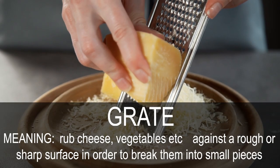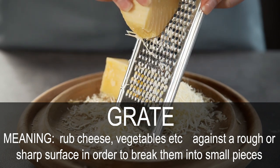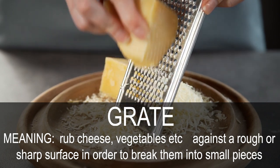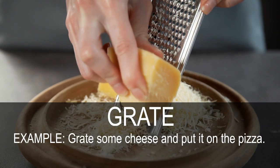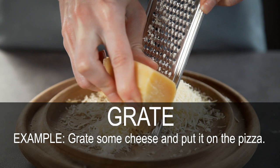Grate. Rub cheese, vegetables, etc. against a rough or sharp surface in order to break them into small pieces. Grate some cheese and put it on the pizza.